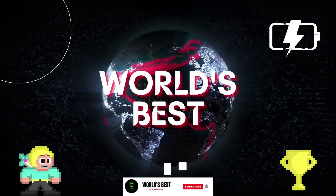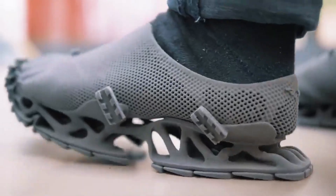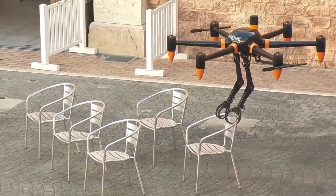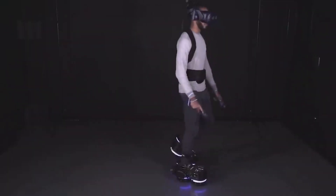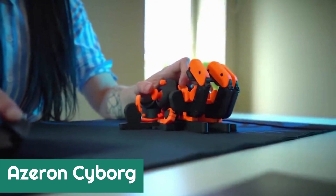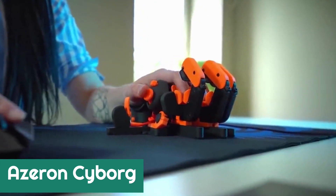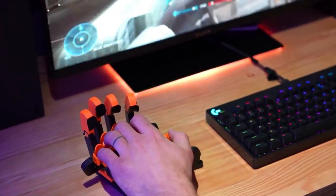Hello everyone. Welcome to my channel, Azarin Cyborg. How can a computer keyboard be improved? Here's the answer — this is how experts from Latvia see the future of keyboards.